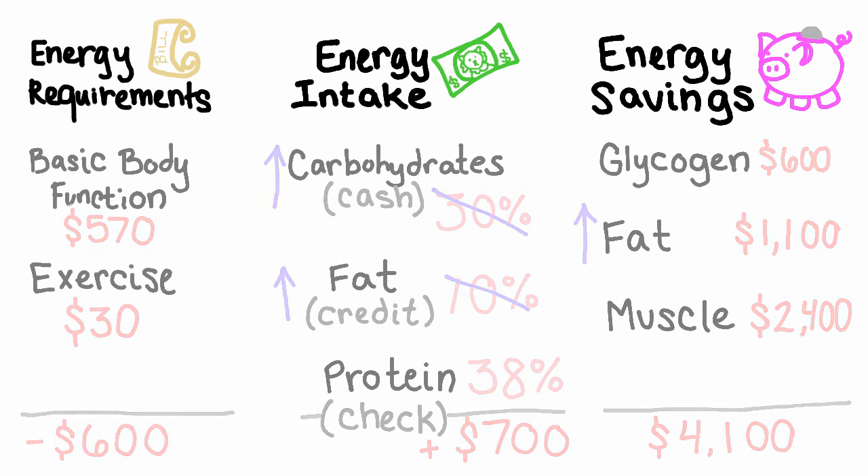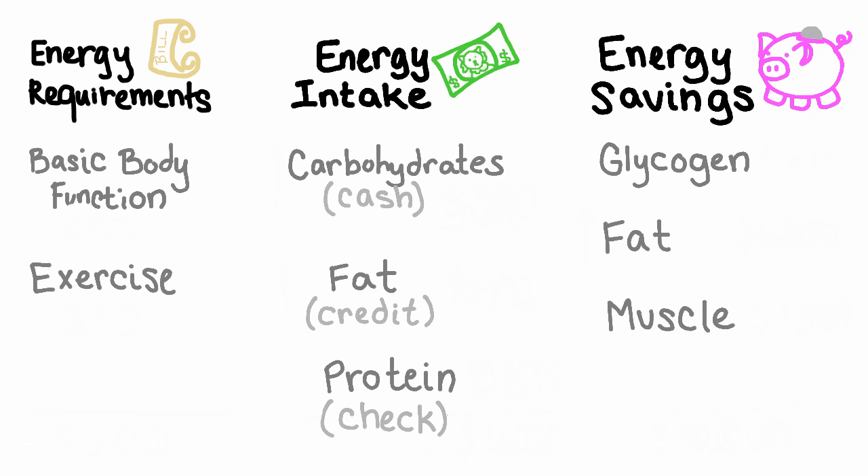In review, if we want to decrease a dog or cat's body condition score, we want to increase the amount of energy the animal is spending through exercise and limit or measure the amount of energy they are bringing in through the diet. These two steps will result in a decrease of energy stored as fat. If we want to increase an animal's body condition score, we want to increase the amount of energy or calories they bring in through their diet, which will add extra energy into their savings account and put more weight on their body.